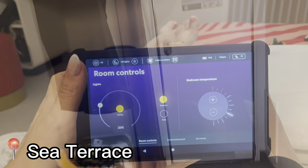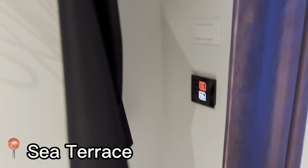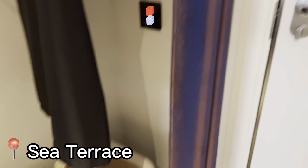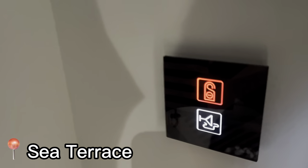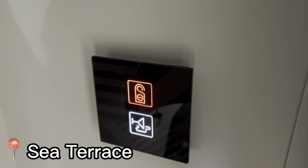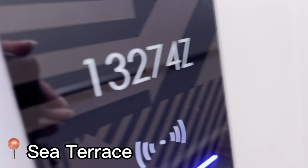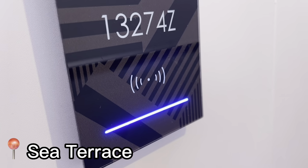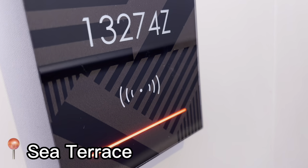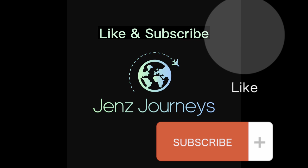A few last-minute things we didn't cover about the room: everything's electronic. This is our do-not-disturb button and this is the please-make-up-the-room button. On the outside it will show red for do-not-disturb and blue for please make up the room. Please like and subscribe so I can share more cool and unique finds with you!